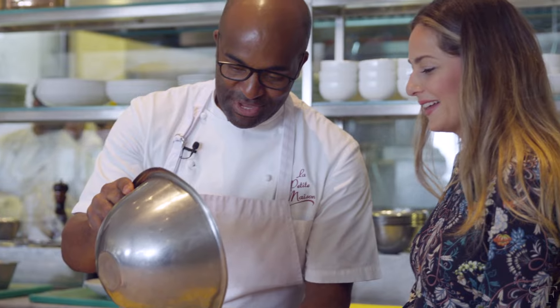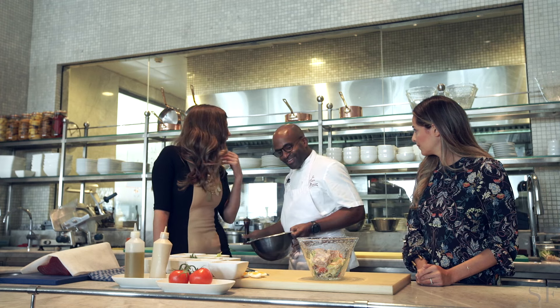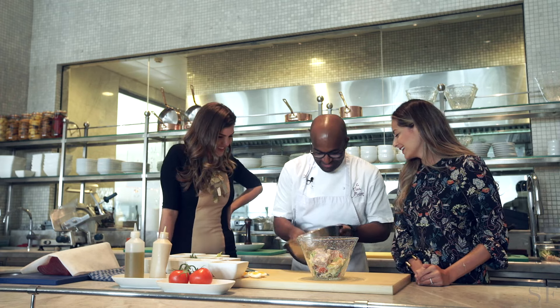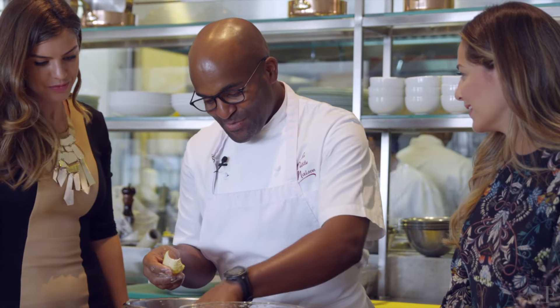Now we're like two beans choice. Then we go in. So what happens if somebody orders dressing on the side? Like some California actress comes in and says dressing on the side, I don't want anchovies. We've had those requests before. I'm sure it upsets you though because you have a very specific way of doing it.